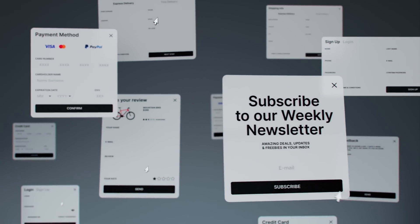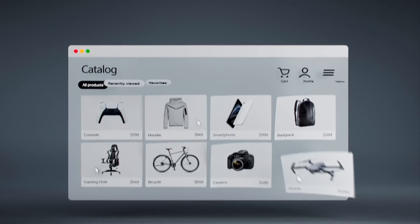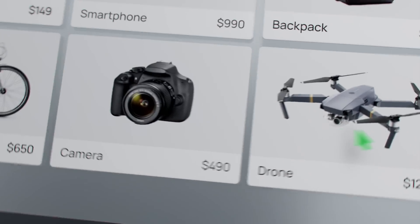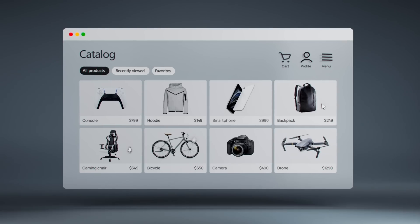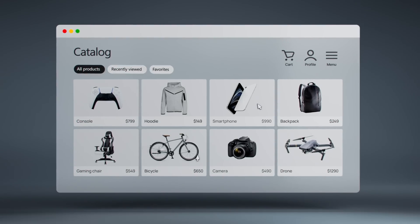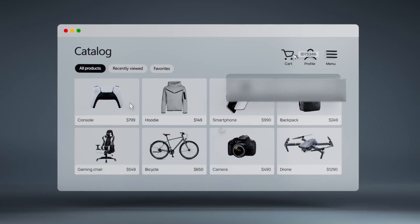Internet browsing is faceless, which makes it hard to predict people's intentions and distinguish good actors from the bad ones. Fortunately, every device leaves a unique trail of signals, which Fingerprint can use to identify unique visitors with 99.5% accuracy.